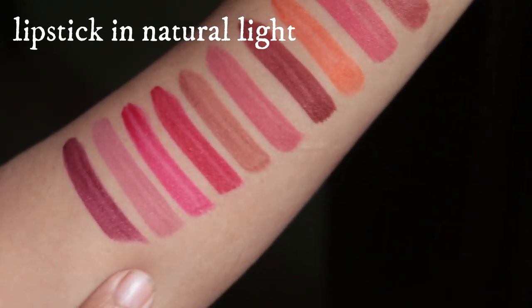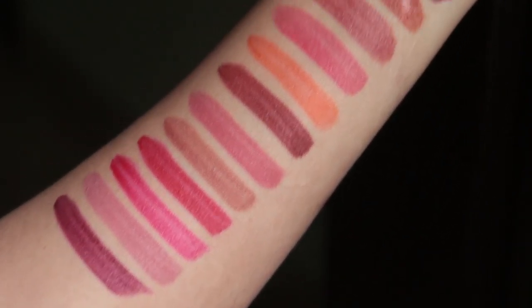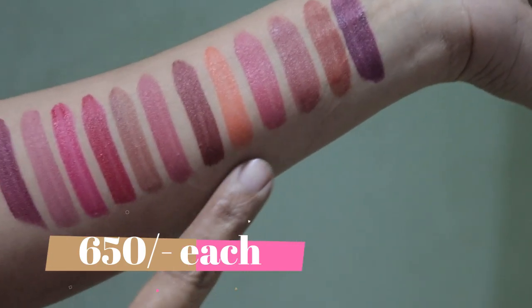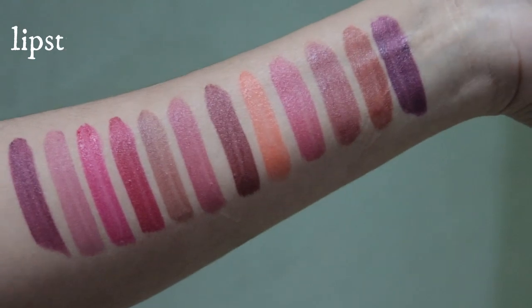The price of these lipsticks is 650 rupees each. So let's start with the swatches followed by my review.